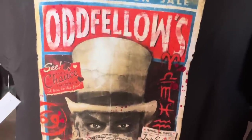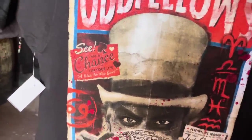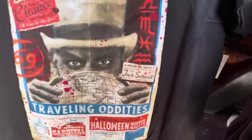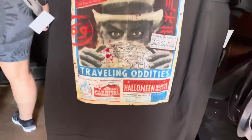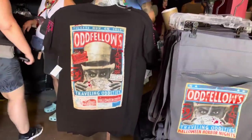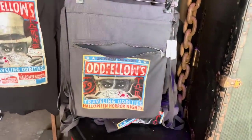There are tickets on sale, 'take a chance on your life,' performing tonight, Jack Schmidt — really love the details, you can see the Zodiac signs there. There is just a lot going on. There is a backpack as well. The shirt was $30 and the backpack is $28.